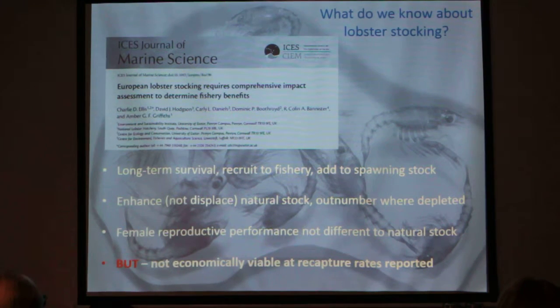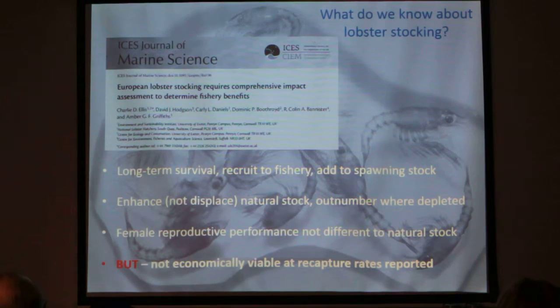Briefly, some of the things we've found out about stocking where impact has been assessed — this is work conducted by CEFAS in the 80s and 90s, and particularly IMR in Norway in the 90s — is that hatchery lobsters attain long-term survival, recruit to the fishery, and add to the spawning stock. They enhance but don't displace natural stock, and where natural stock is heavily depleted they can outnumber it. Female reproductive performance of hatchery lobsters is not different to natural stock, which is a surprisingly rare finding in stocking. All of those are really positive outcomes.